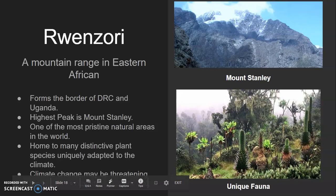The Ruwenzori mountain range is in eastern Africa. It makes up the border of the Democratic Republic of the Congo and Uganda. The highest peak in the range is Mount Stanley. This is one of the most pristine natural areas in the world — not too many people come and visit it, so it's still very well preserved. It is home to many distinctive plant species uniquely adapted to the climate, and you can see a few of them on the right.